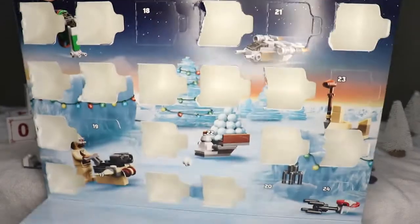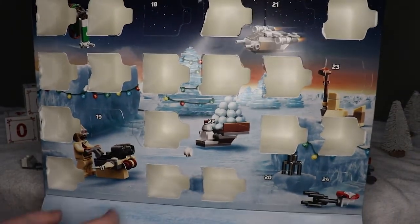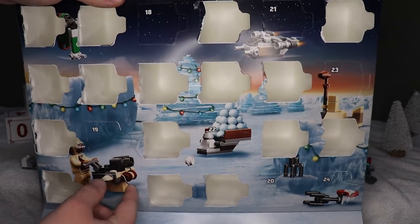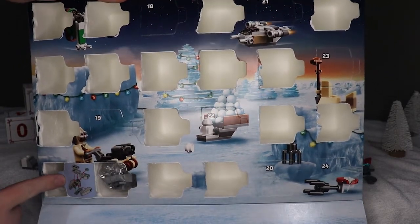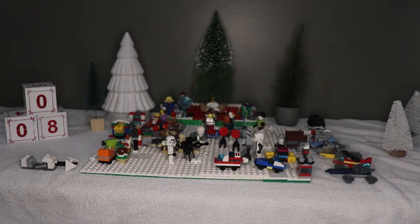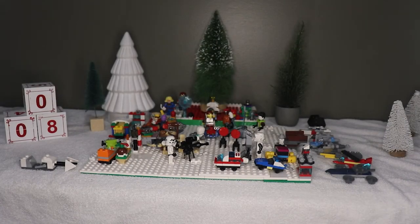Finally, Star Wars. We haven't seen Baby Yoda or the Mandalorian yet — maybe those will be in the last couple days. Let's open day 17 — it looks like a ship. It might be the separatist ship, but we'll find out.